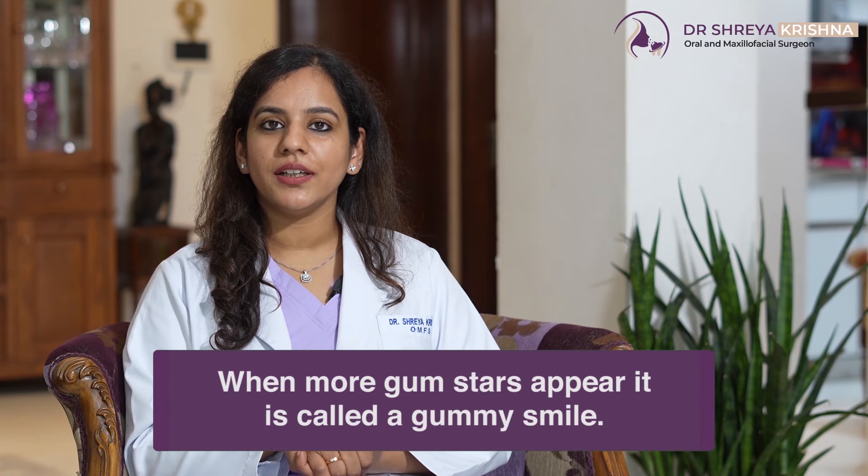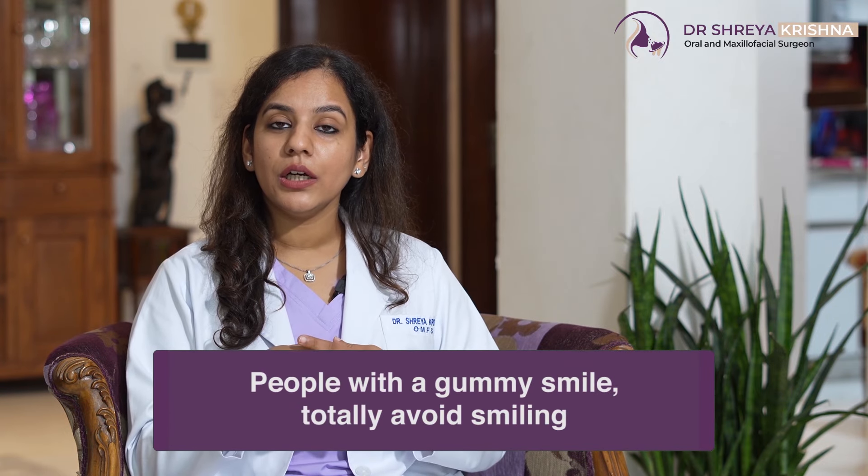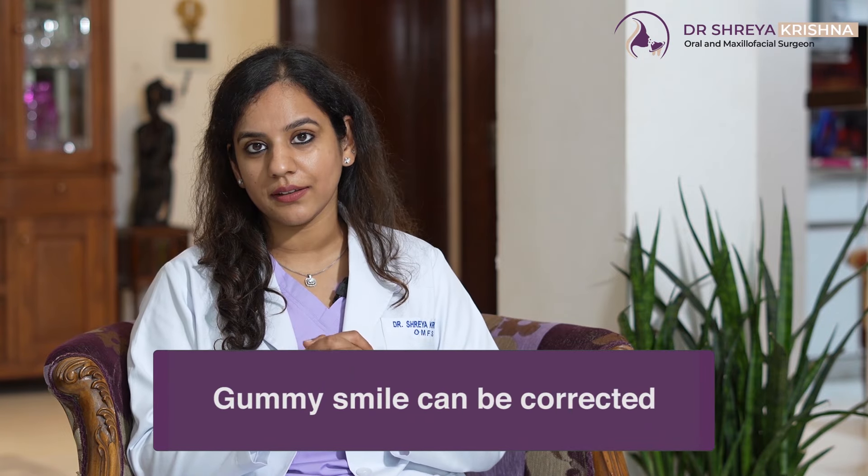So basically, jab koi bhi smile karta hai, only 1 to 4 mm of their gums actually show beneath the lips. Jab isse zada gums dikne lag jayen, it is called Gummy Smile. It makes a patient very conscious of smiling altogether. Patients jinko Gummy Smile hai, wo totally avoid karte hai to smile. And that is when they seek treatment. Most patients don't even know that Gummy Smile can actually be corrected.